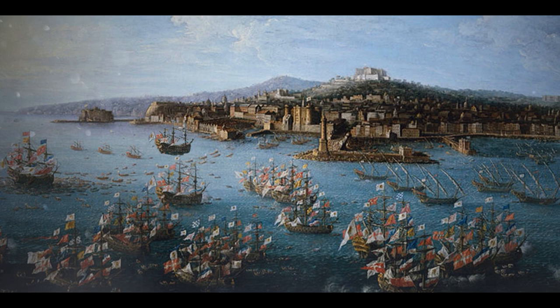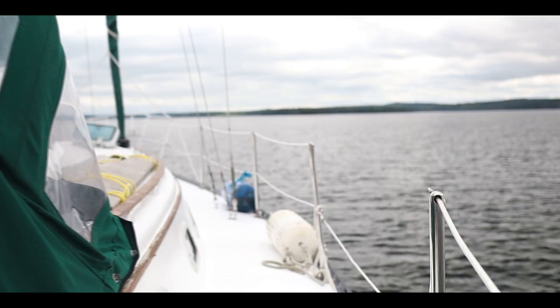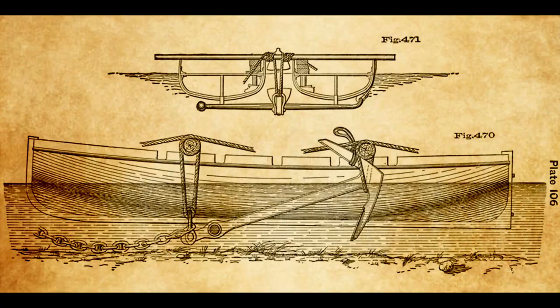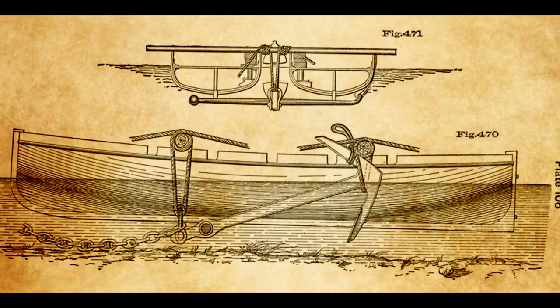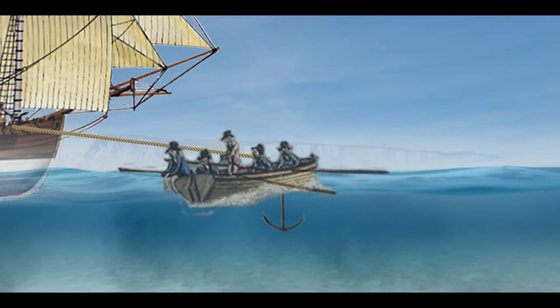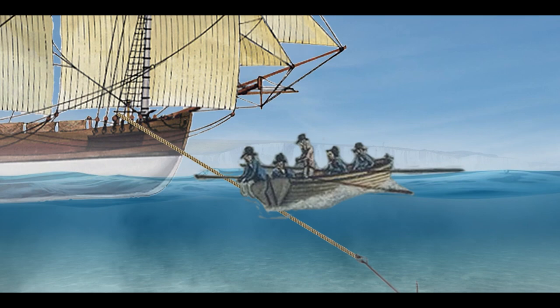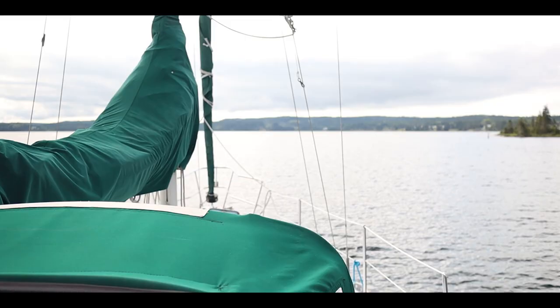If a harbor didn't have these posts, a kedge anchor could be used to accomplish the same maneuver. A ship's boat would be launched with this small anchor and at various deliberate intervals drop the anchor, allowing the ship's crew to use the capstan to haul on the line, effectively moving the ship forward. Once over the dropped anchor, it would be raised and the process repeated until the ship reached its desired destination.